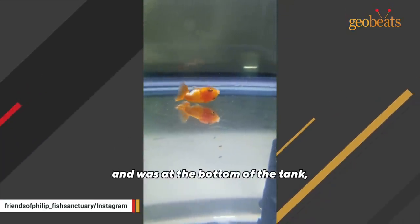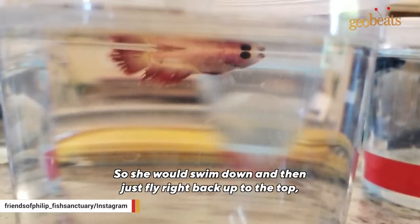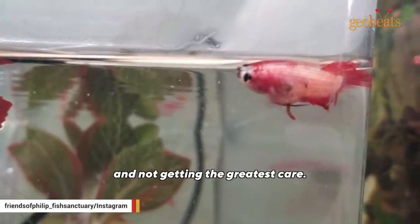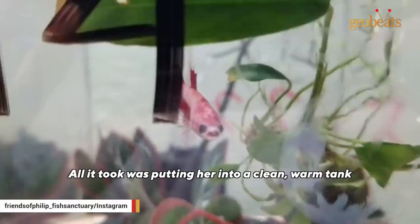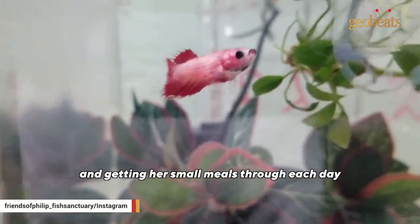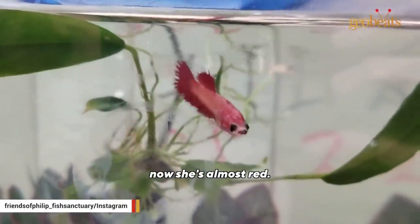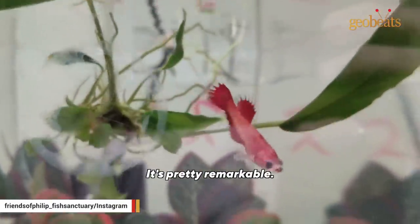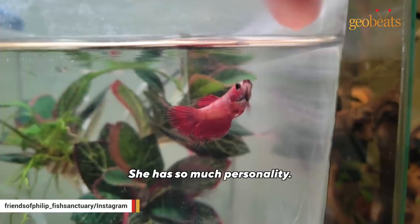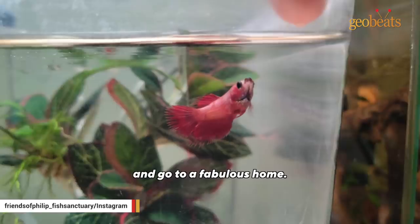Where Benjamin had negative buoyancy and was at the bottom of the tank, Penny had positive buoyancy and was stuck up at the top of the water. She would swim down and then just fly right back up to the top like a little cork. It was the stress of being in that little cup and not getting the greatest care — she was incredibly emaciated. All it took was putting her into a clean warm tank and getting her small meals through each day so she could slowly put on weight at a safe rate. She went from kind of pale white to now almost red. It's pretty remarkable. She has so much personality and she has a tentative home lined up, so she's probably going to be adopted in the next couple of weeks.